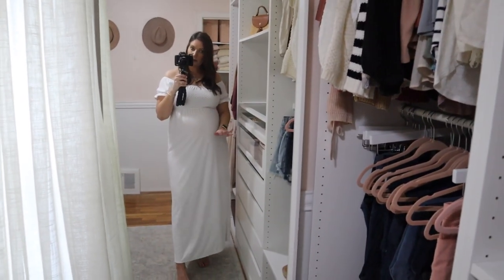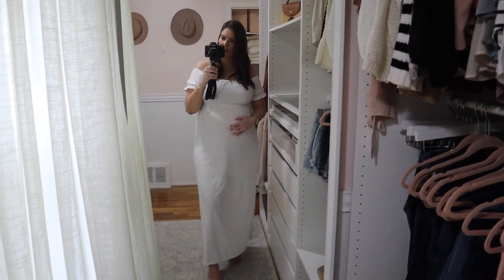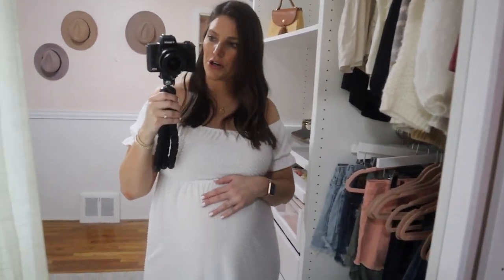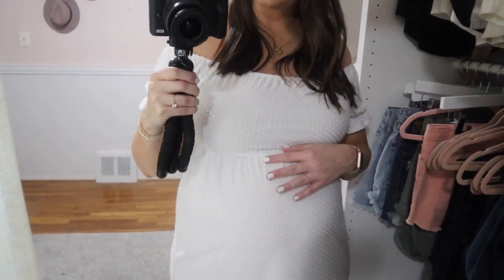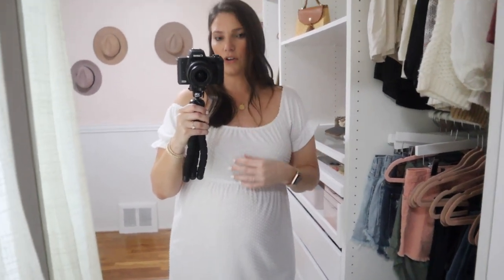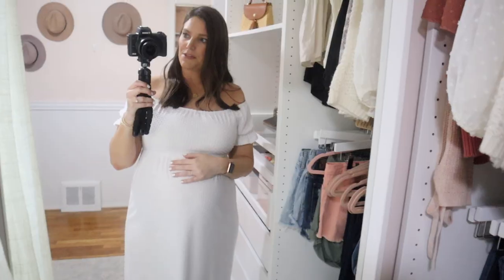This is the dress I ended up wearing for our maternity photos. This is a maternity dress and I'm wearing a medium. It hits right at the ankle in the prettiest shade of white. It's obviously got room for the bump, but I think this will work post baby as well. I love the dot pattern and the ruffle sleeve detail. It is off the shoulder — a little uncomfortable to wear on the shoulder, but if you were just doing photos you might get away with it.